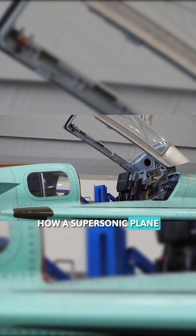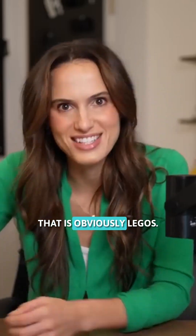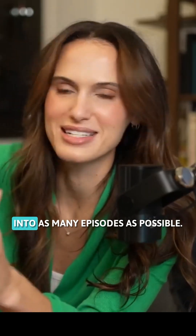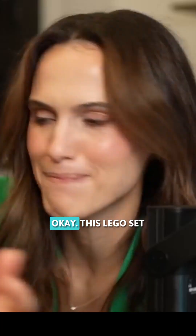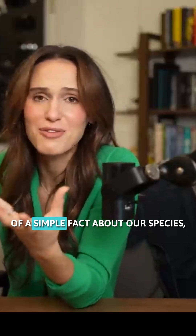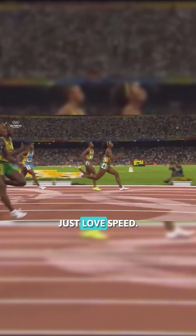You need to understand how a supersonic plane actually works. And the best way to do that is, obviously, Legos. I'm just going to try to fit Legos into as many episodes as possible, okay? This Lego set is of the original Concorde, and it's a plane that was just the physical embodiment of a simple fact about our species, which is that humans just love speed.